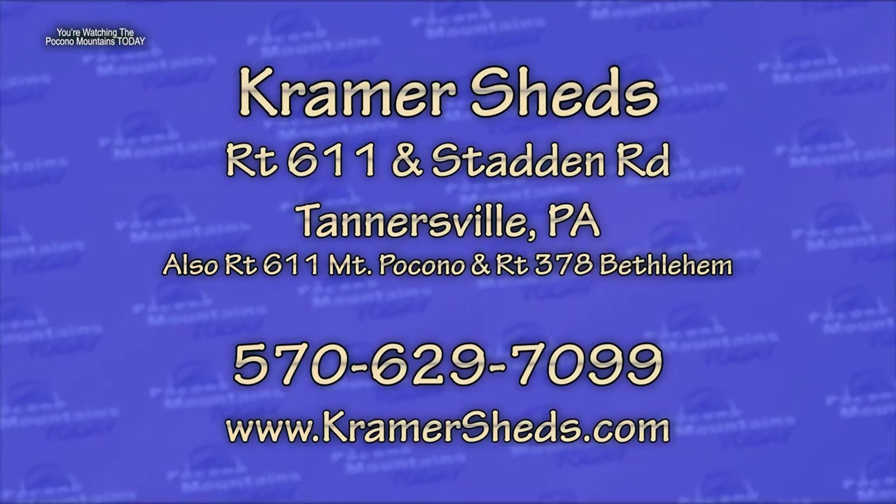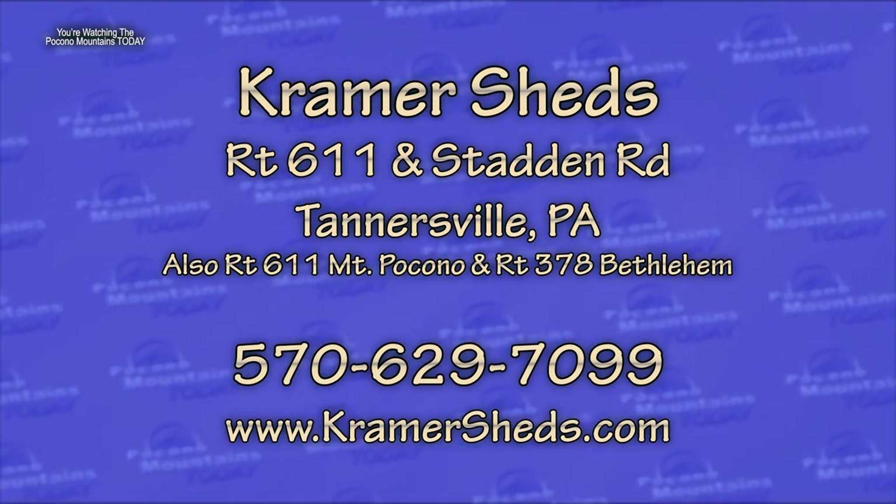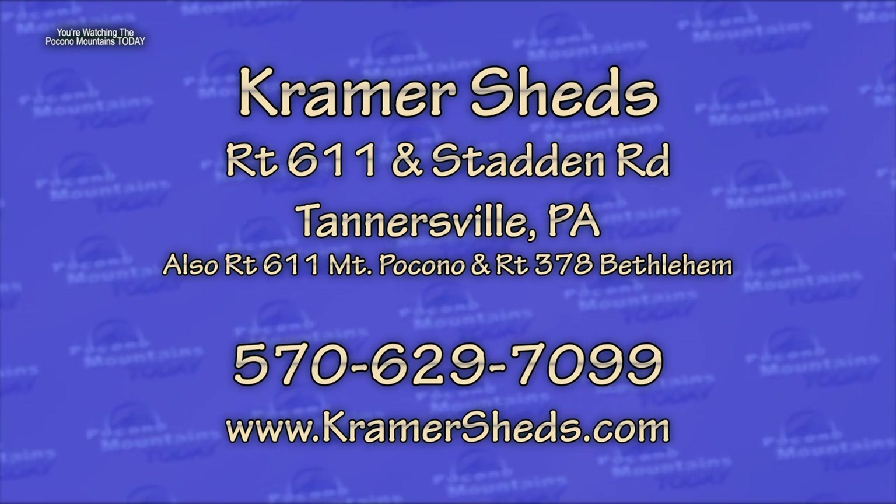For more information about Kramer Sheds, visit www.kramersheds.com or call them in Tannersville, open seven days a week, at 570-629-7099.